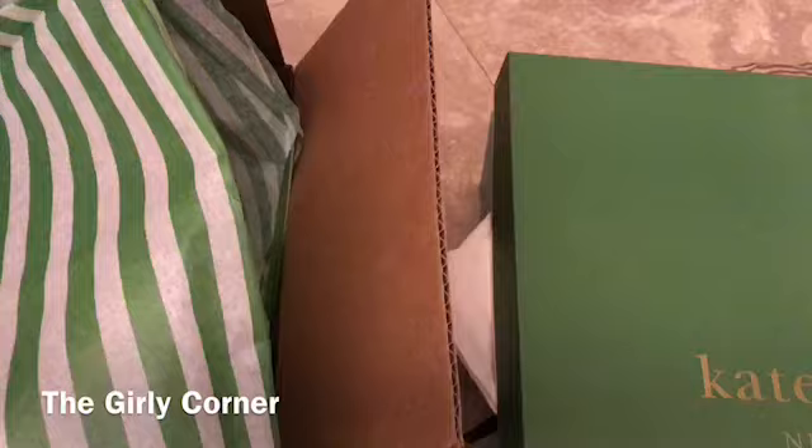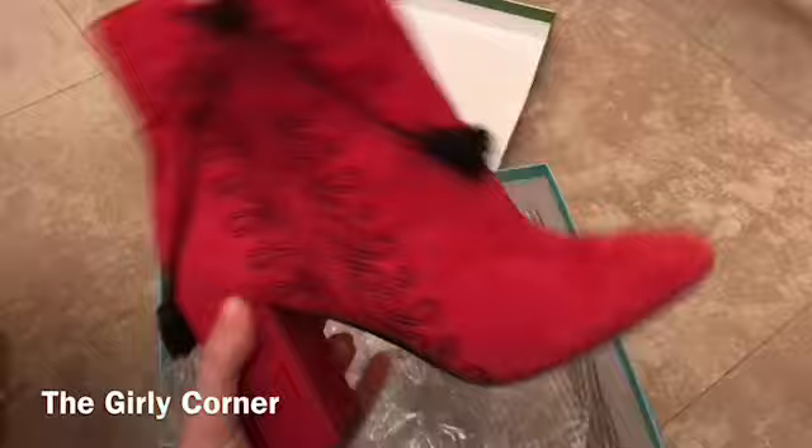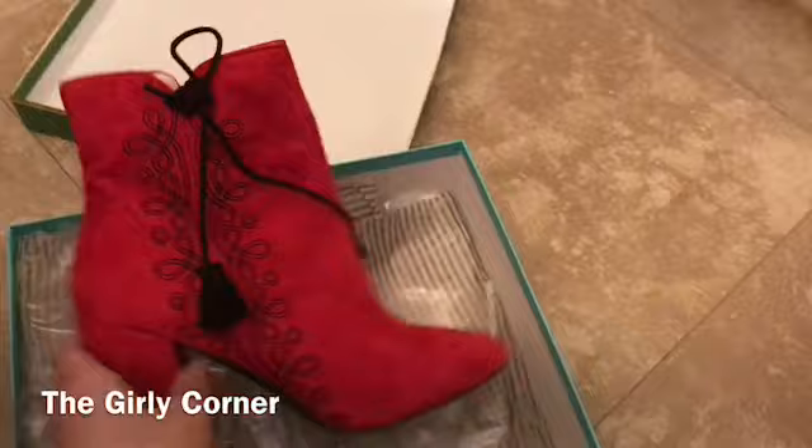I already unboxed one of the items, but you didn't miss anything — all that was there was a receipt, tissue paper, and this fabulous box with these fabulous shoes. Red boots have become very trendy, and Kate Spade was having 40% off on top of their sale items, so I had to take advantage.